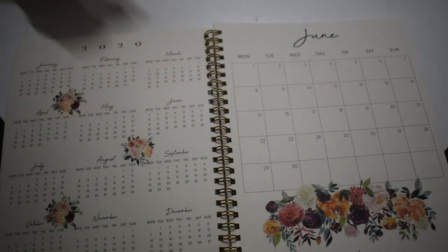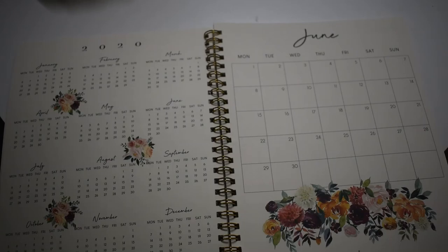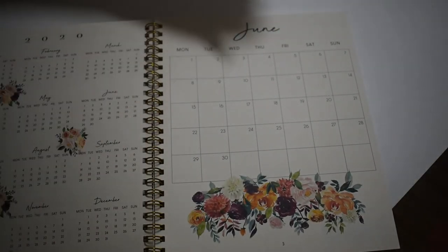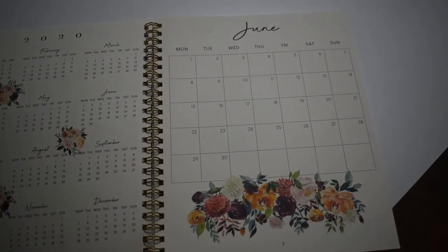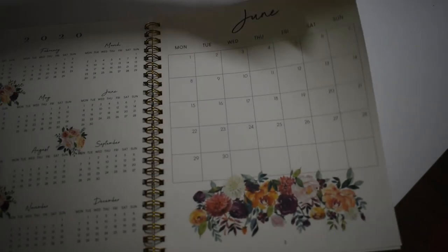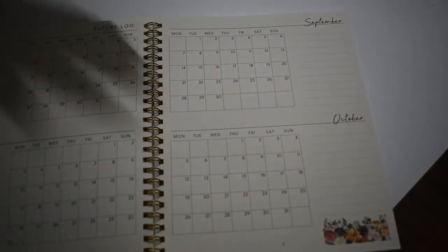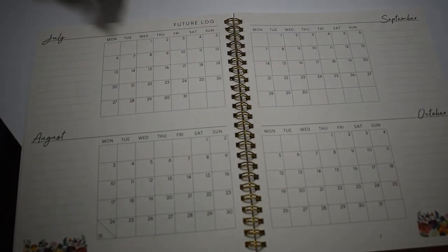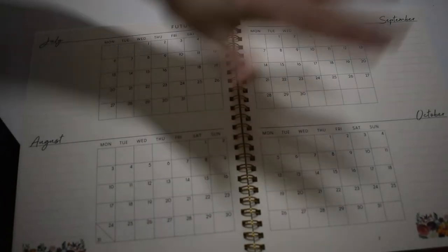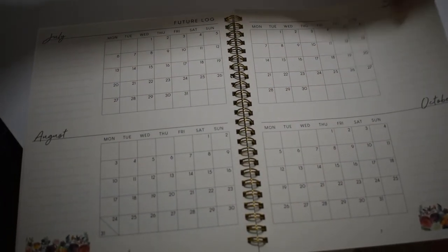Can you believe we're already halfway through? It's been a crazy year. And here's June, all gorgeously decorated, and you can see that at a glance. You can of course use those how you want to. You can start putting in some future logs for July, August, September, and October. It's hard to believe we can see October from here, but there it is.